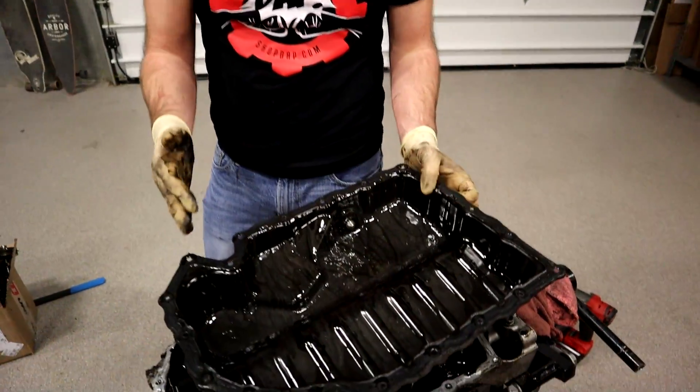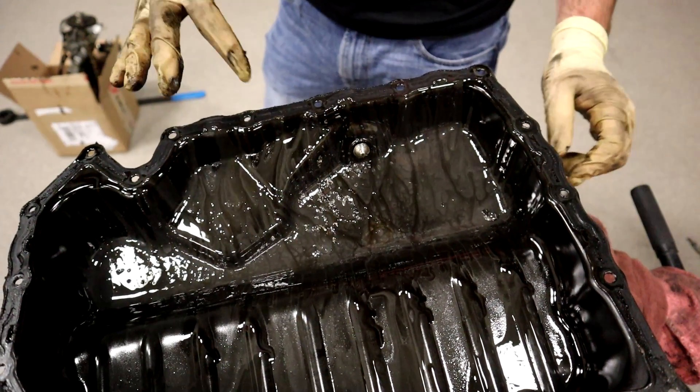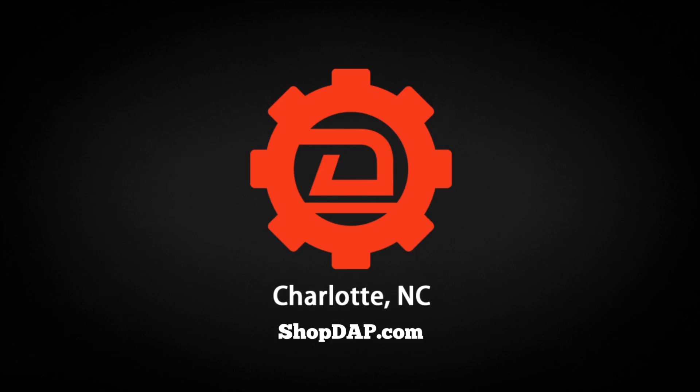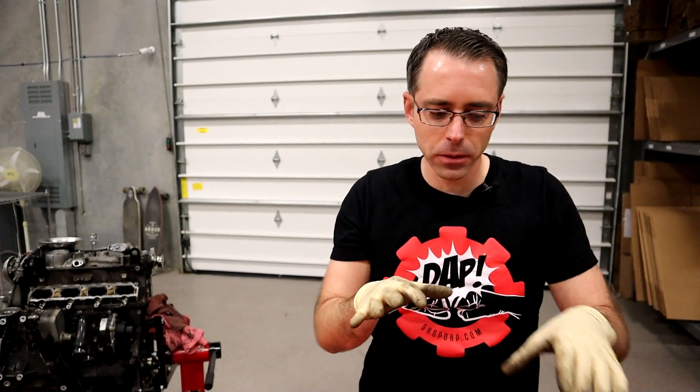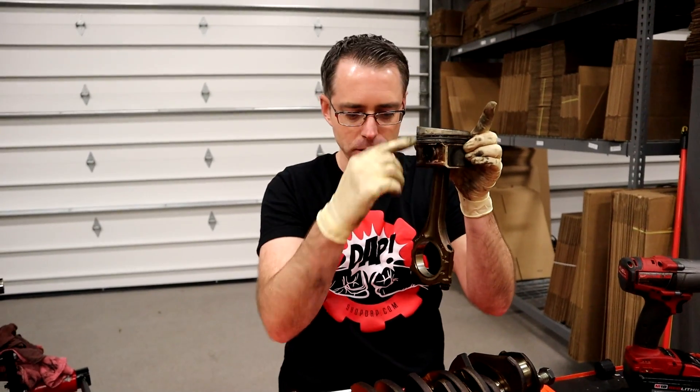Here we find the major concern of why this engine is replaced. Rod knock is going to be something related to the connecting rod of your engine. This is inside your cylinder — there's your piston.